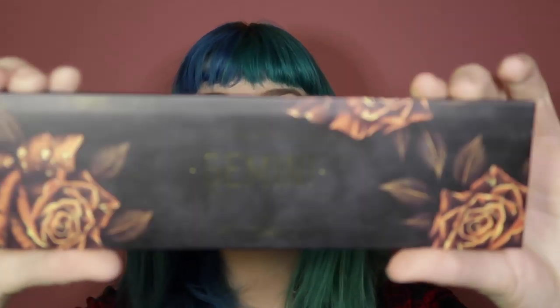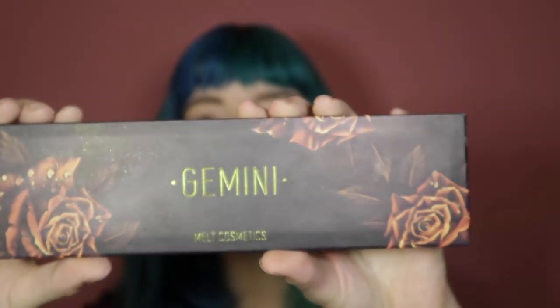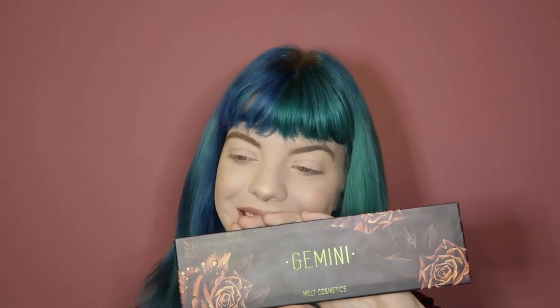Overall, I think it's wonderful. I think the packaging is beautiful. If I were to create a palette, I would do it very similarly to how Melt Cosmetics did this palette. It's very thin, it's very lightweight, it's easy to carry.